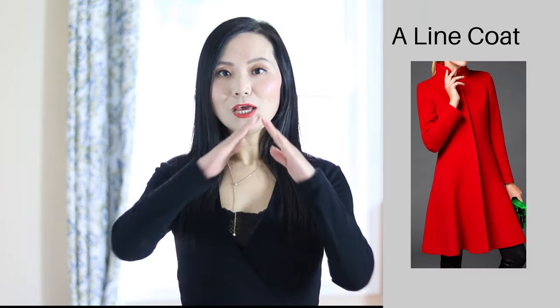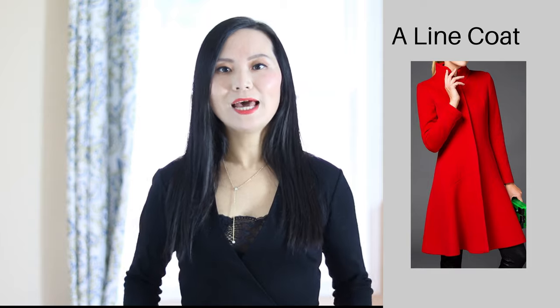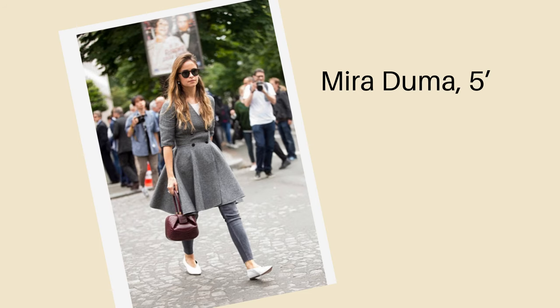The second strategy for pear shape ladies is to go with an A-line shaped coat. An A-line coat has the shape of the letter A, so it flares out at the bottom. That has two benefits: it accentuates your small waist, and it also makes your wider bottom and thigh area less noticeable. That's why the A-line shape looks very well on a pear shaped body.